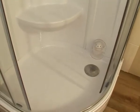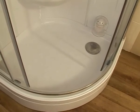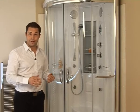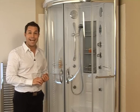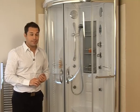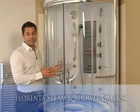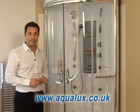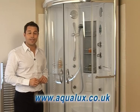All of the parts on the Florenta steam cabin are guaranteed for two years, and Aqualux offer you a full spare part replacement and full customer support. To check out the specifications of the Florenta quadrant steam cabin or its sister model the offset quadrant steam cabin, or indeed any of the Aqualux shower and steam cabin range, simply visit aqualux.co.uk.